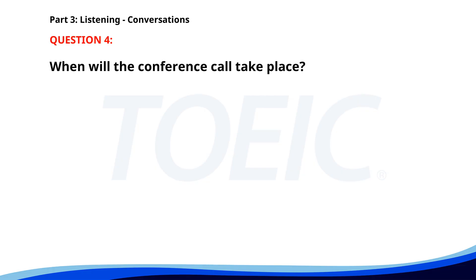Number four. Can you join the conference call at 10 a.m.? I can't, I have a dentist appointment then. How about 11 a.m.? That's fine, I'll reschedule it for 11 a.m. Appreciate it, thank you. When will the conference call take place? A. At 11 a.m. B. At 9 a.m. C. At 10 a.m. The correct answer is A. At 11 a.m.